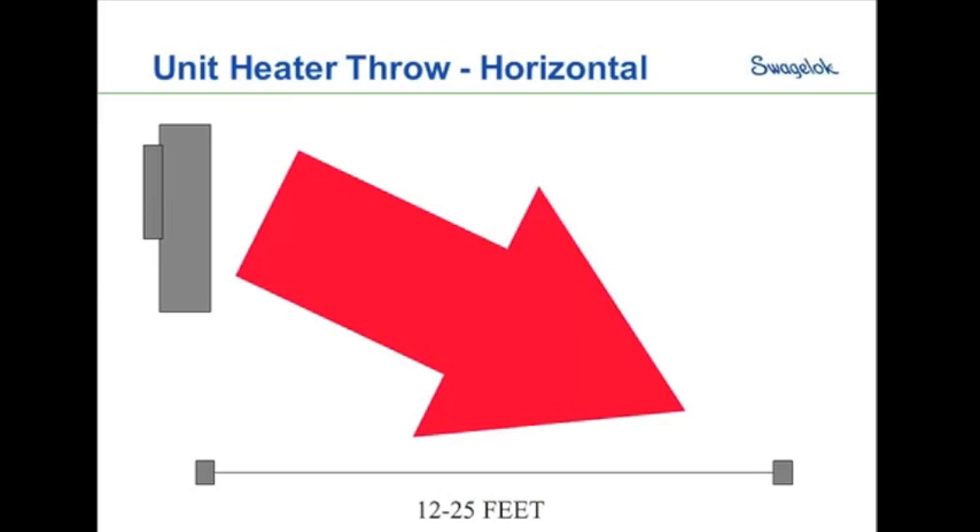When looking at the throw and positioning of horizontal style heaters, you want to make sure you are throwing that air correctly down to ground level. We want angular flow coming out, adjusting those louvers so we receive heated air at ground level about 12 to 25 feet away from the unit heater. If we go less than that, heat levels can get too high for the people in there. If we go too far, we won't get enough heat dispersion and people will end up a little cold.